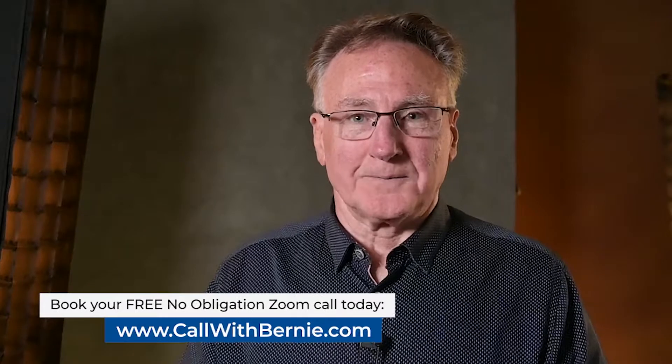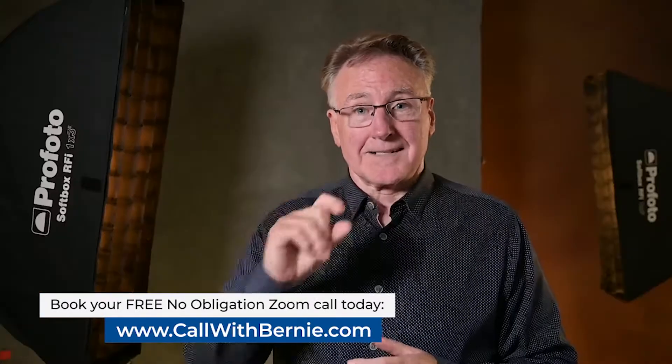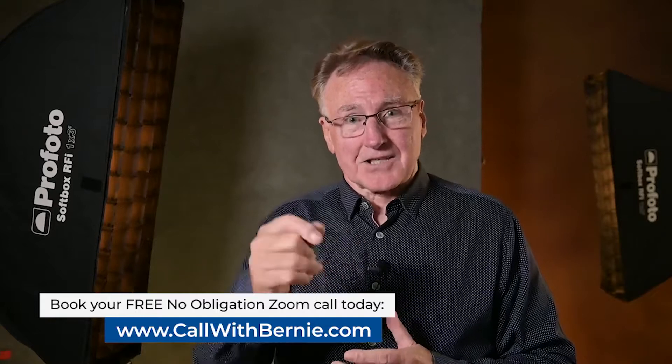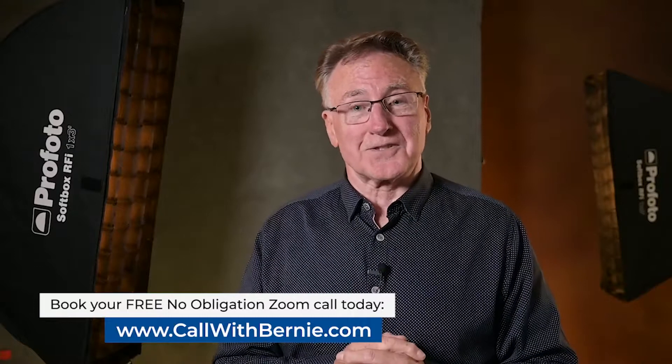I get so excited when I have the opportunity to give you my 40-plus years of experience, not just to master all the business aspects, but to help you improve your photography skills in lighting and posing your subjects to create your own signature look. I look forward to catching up with you on a call. Just go to callwithbernie.com and schedule a time. Let's sort out your goals, your ambitions and your wants for your photographic studio.